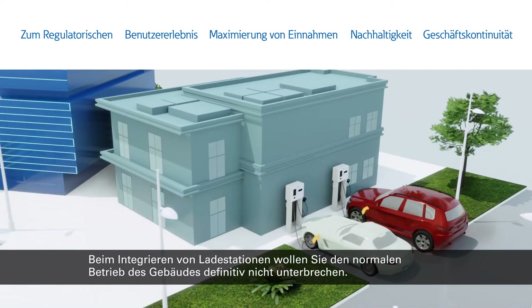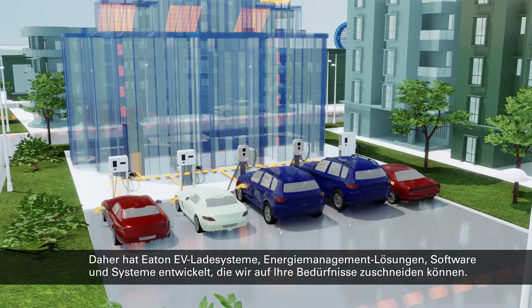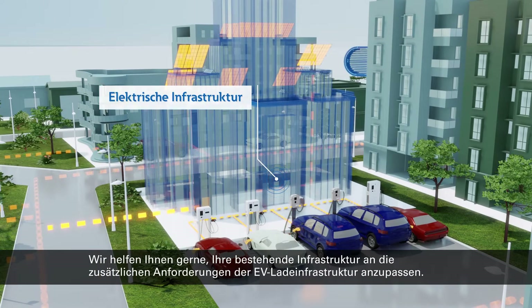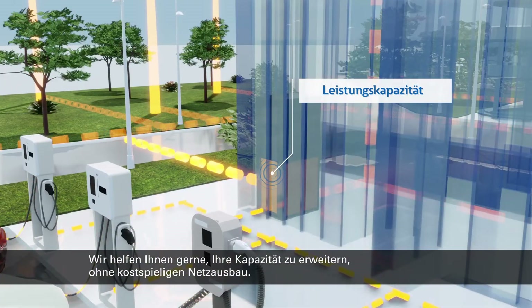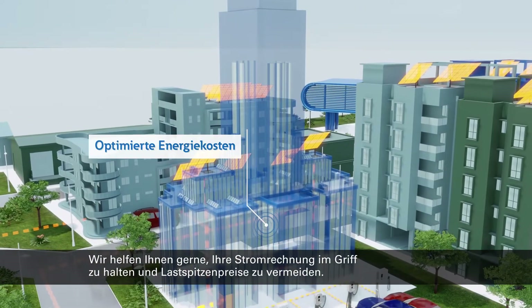And you will definitely want to avoid disrupting your business to integrate EV chargers into the building. At Eaton, we have developed a suite of EV charging and energy management products, software, and systems that we can tailor to your needs. We can help you adapt existing infrastructure to meet the extra demands of your EV charging infrastructure. We can boost power capacity without costly grid upgrades. We can help you minimize energy bills and avoid peak pricing.